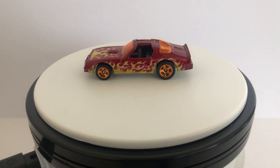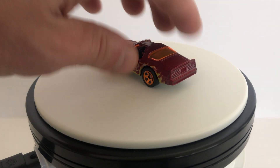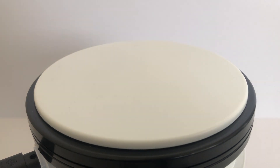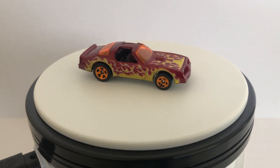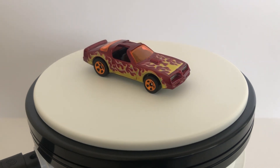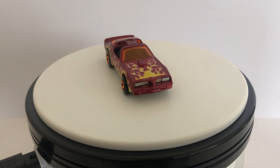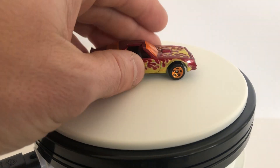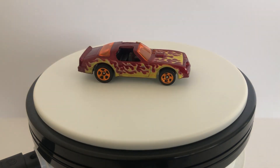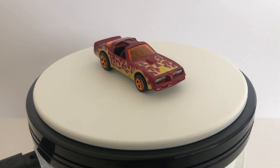This particular one came out around 2010, but the actual casting — it doesn't say on the base — I'm pretty sure it's from at least the 80s if not earlier than that. It is a metal-metal base, so it's a nice solid casting. Basically a Firebird — they just call it the Hot Bird.